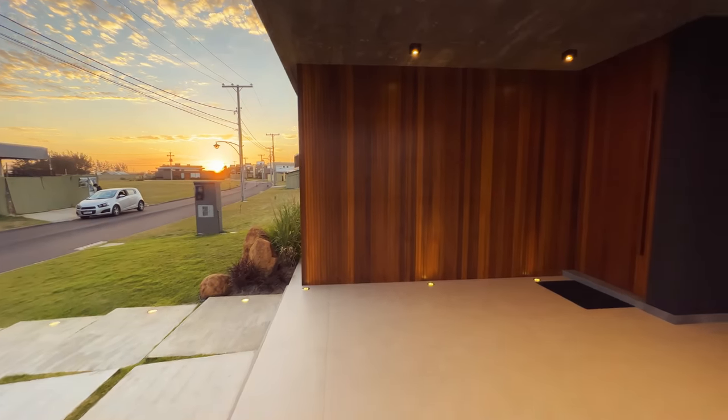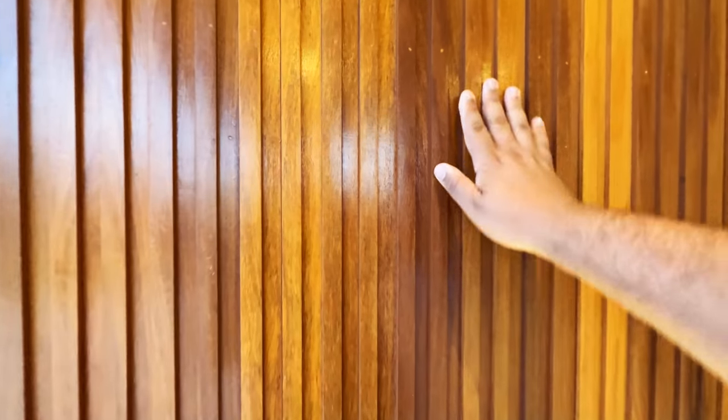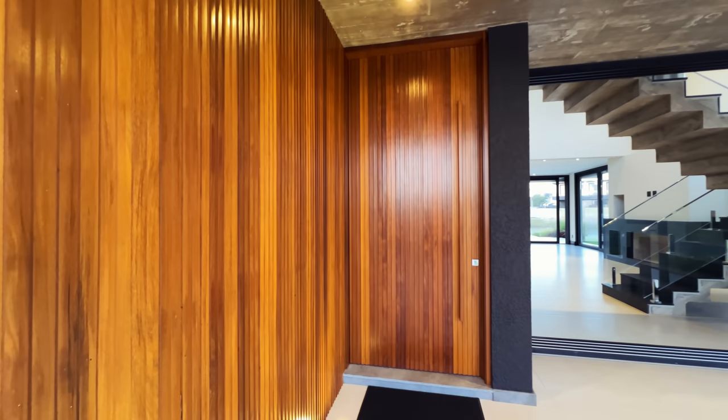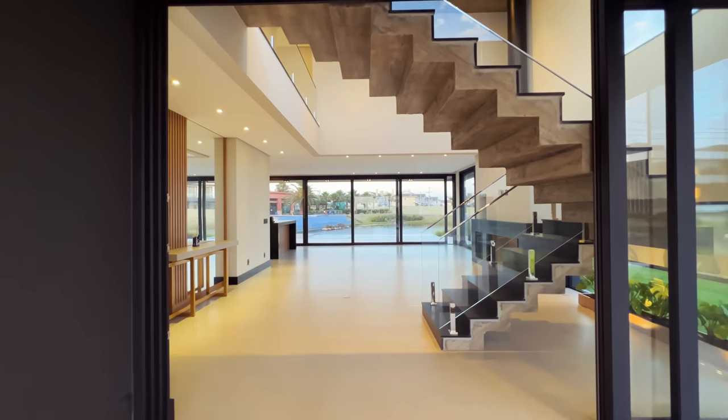Aqui na entrada a gente tem uns ripados — olha que lindo! Isso aqui é madeira, toda de filetezinho. Dá uma mão bem trabalhosa para colocar. Aqui é a porta de entrada; eu vou entrar pela porta lateral, que seria a porta da garagem.